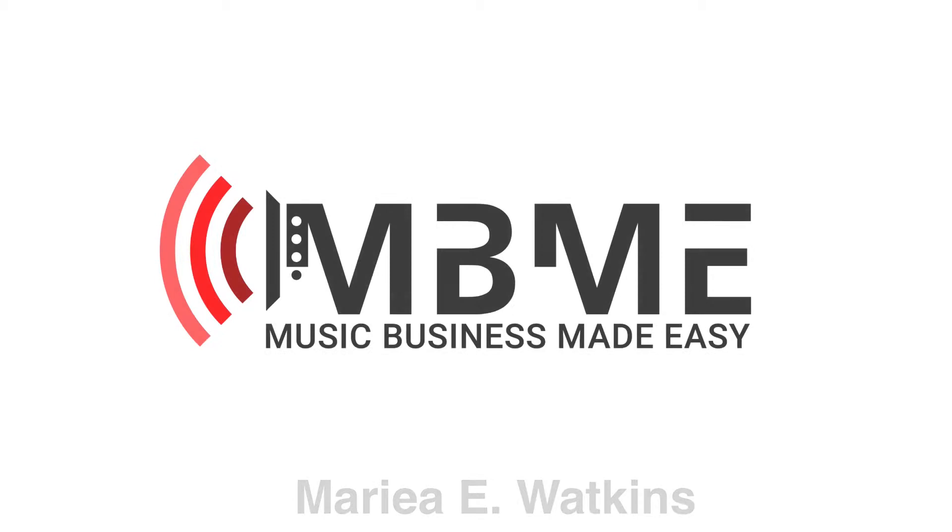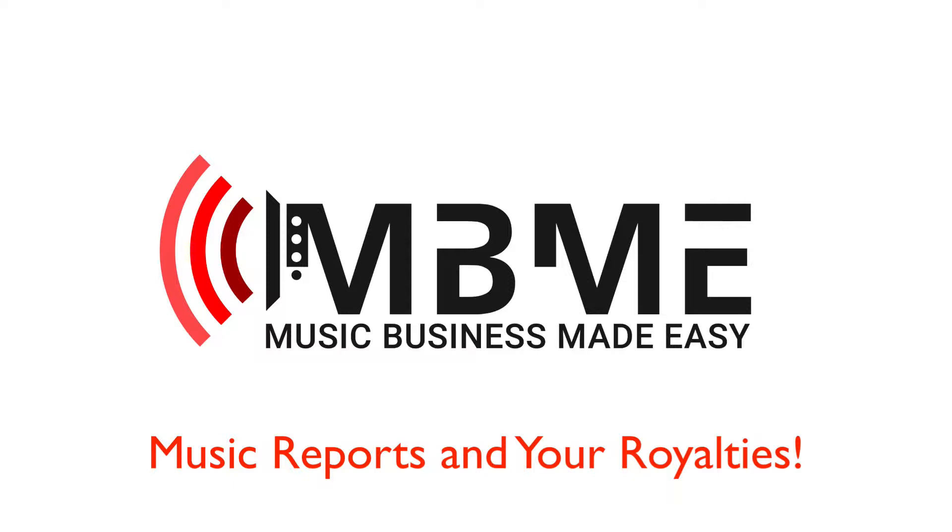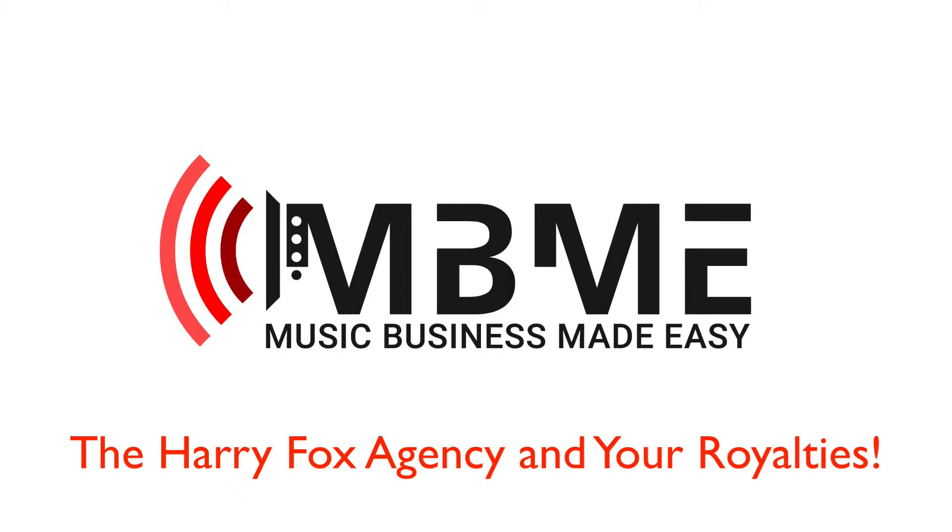Hi, Maria Watkins here from the Music Business Made Easy. Today's music business tip is a continuation from Music Reports and your royalties, by looking at your royalties that come from the Harry Fox Agency.